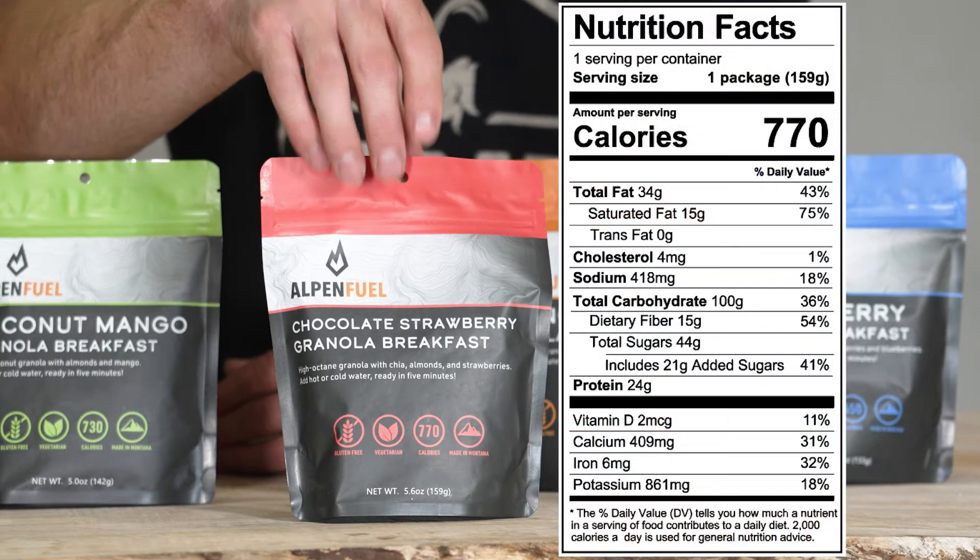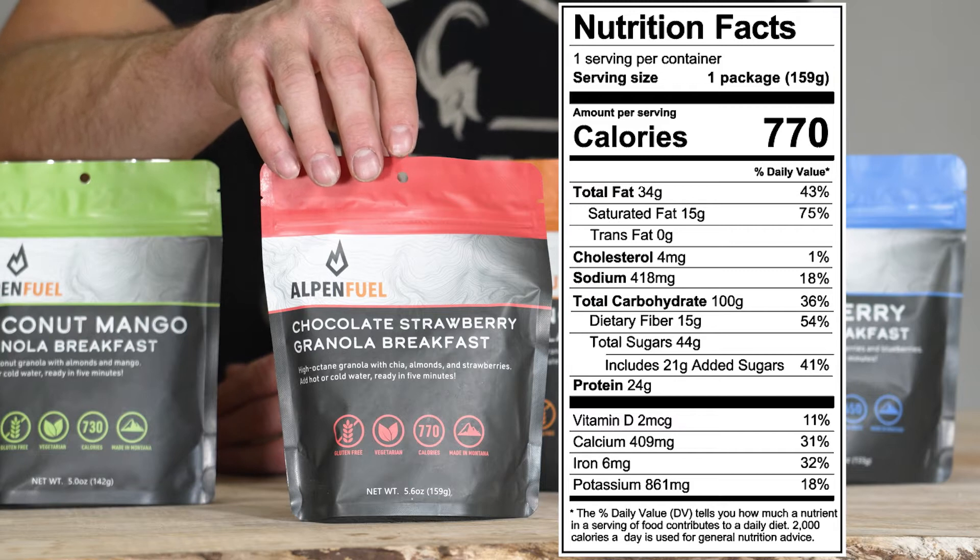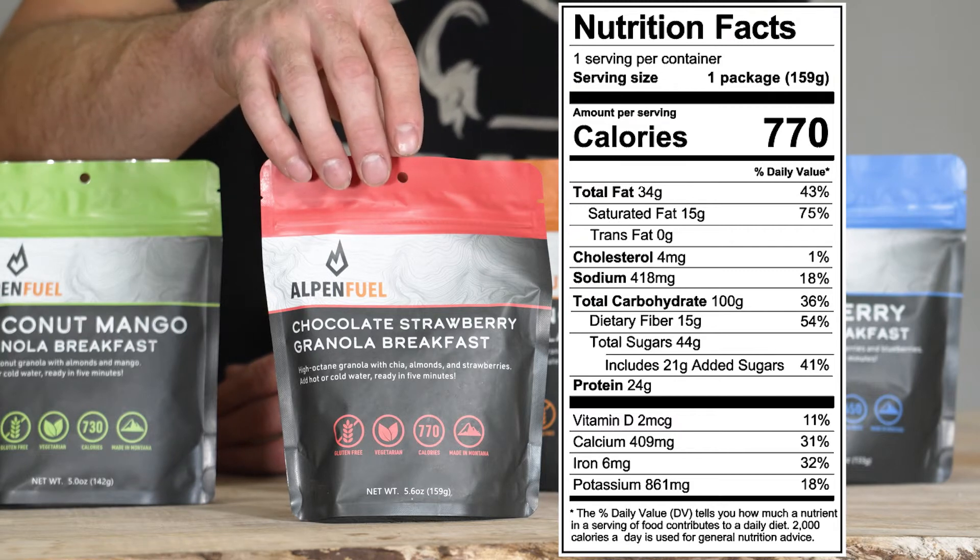Next, we have the chocolate strawberry granola — high octane granola with chai almonds and strawberries — 770 calories.